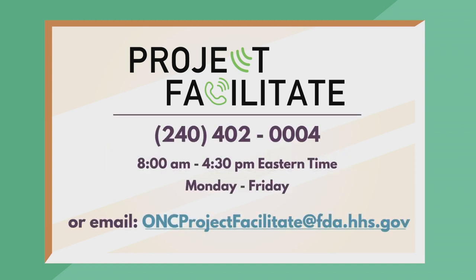For more information, call the number on your screen or send us an email at the address listed here.